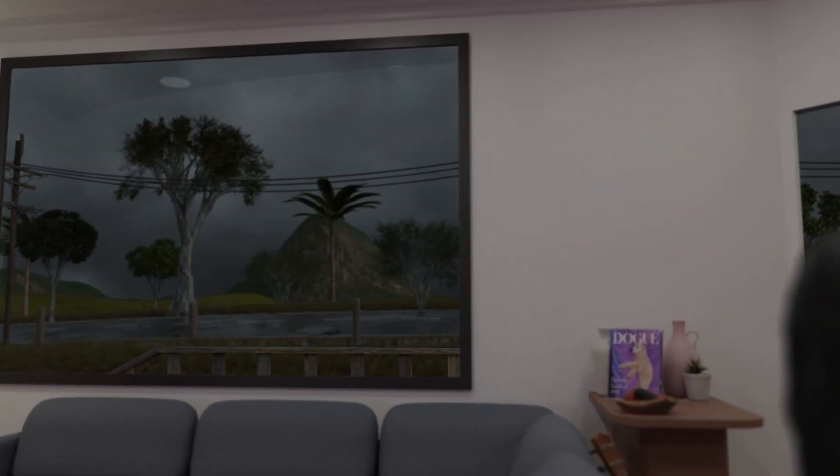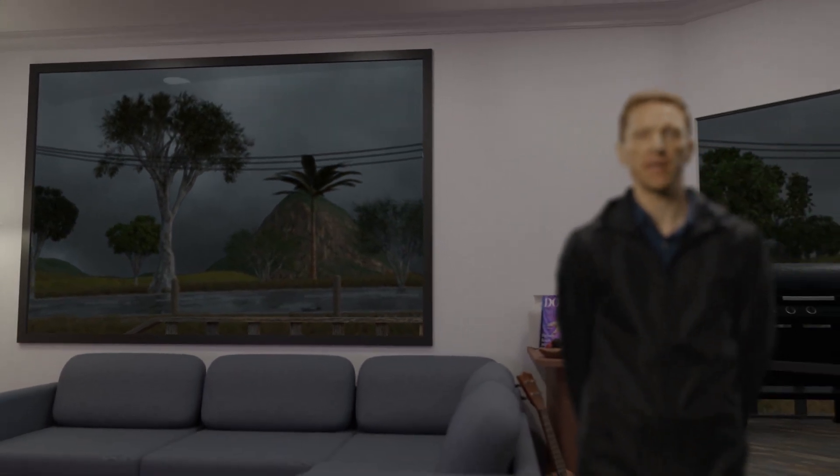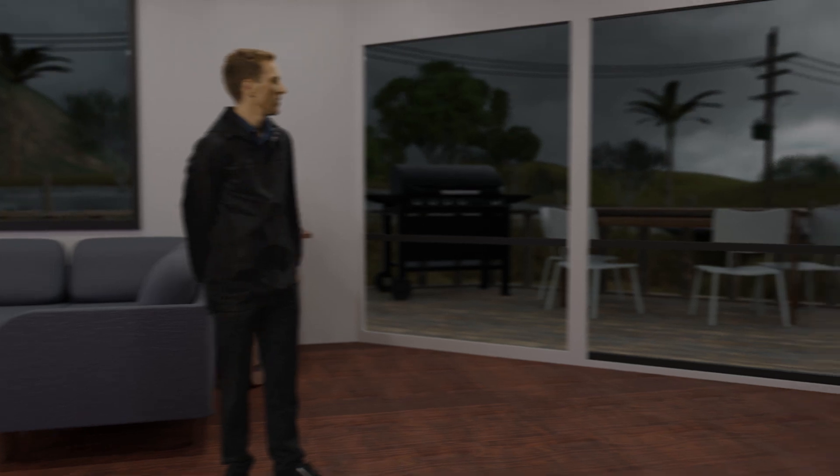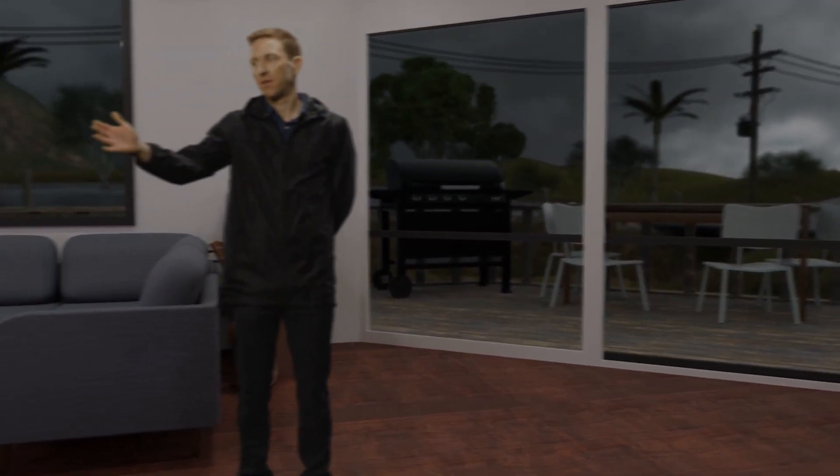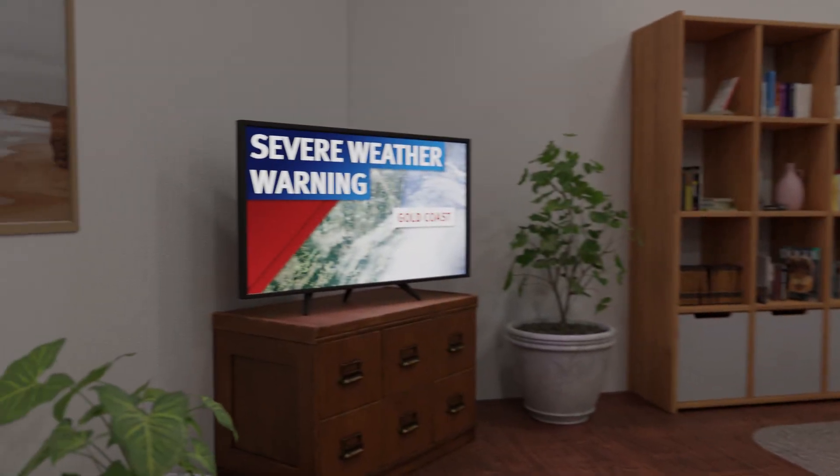Storms can happen anytime, anywhere, but peak season is between September and April. When a potentially dangerous thunderstorm is on the way, a severe thunderstorm warning will be issued.